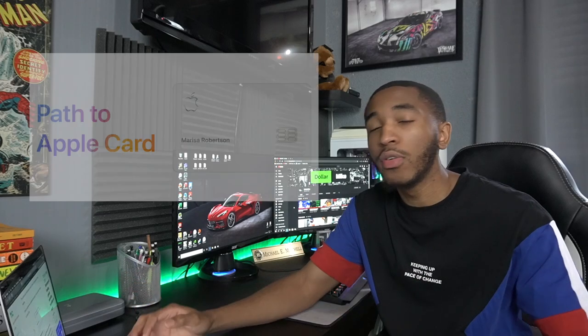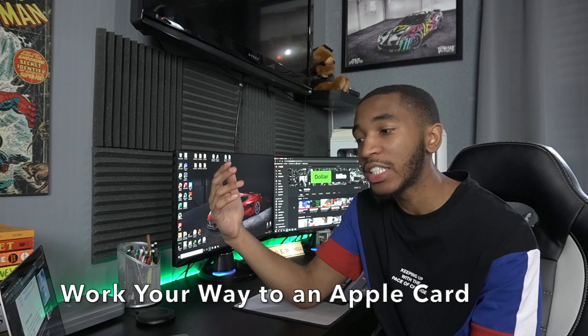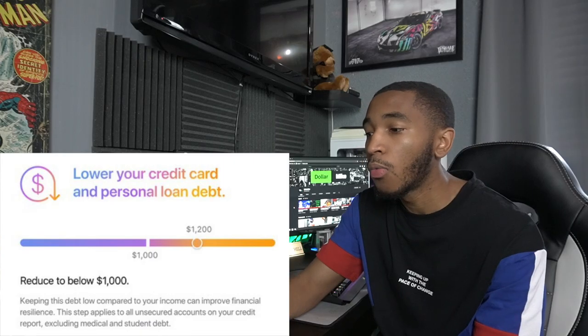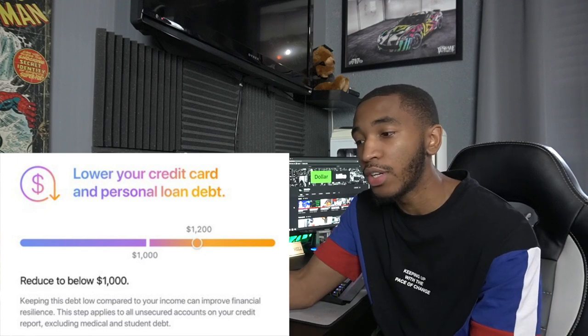If you got denied for the Apple Card in the past, or you're not sure if you'll get approved because you don't have much credit, you can go through the new program called the Path to the Apple Card. With this four-month program, Apple will keep track of you making payments, making sure you don't have any past-due balances, and that you're paying secured and unsecured debts on time while lowering your credit card and personal loan debt. Apple will also reach out to you once a month with an update on your progress. Once you complete the four months, Apple will send you an invite to reapply for the Apple Card, and at that point you should be approved.